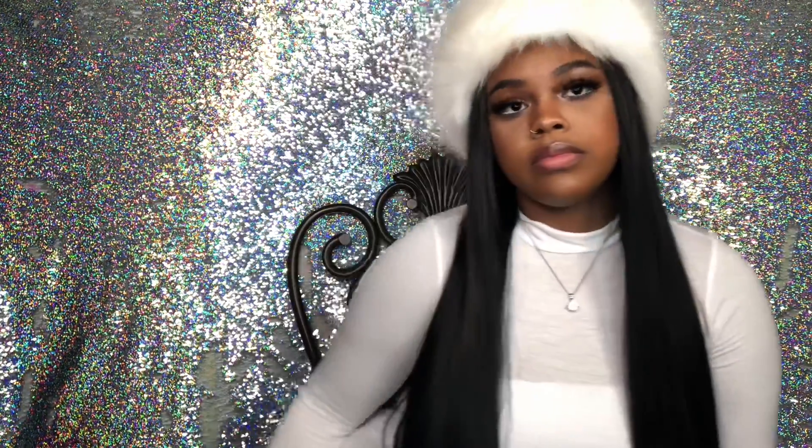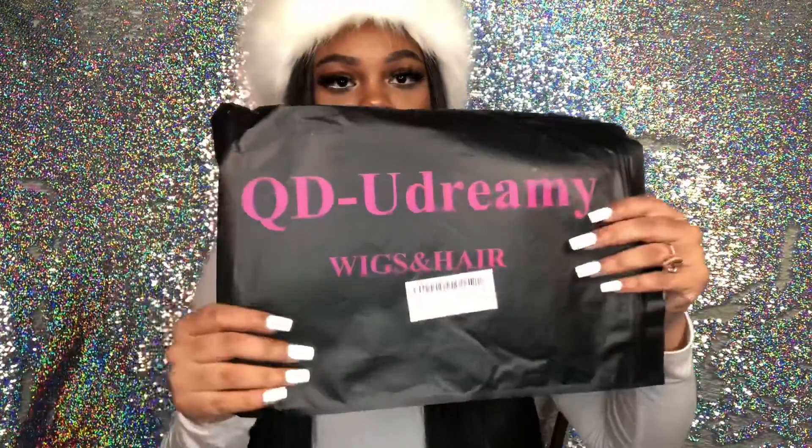This is a Udreamy wig. I don't have the original package that this wig came in, but it looks just like this one. It comes with a wig cap. Basically this wig is a long straight 1B. It is a lace front but I have it in the middle part. I did my baby hairs.